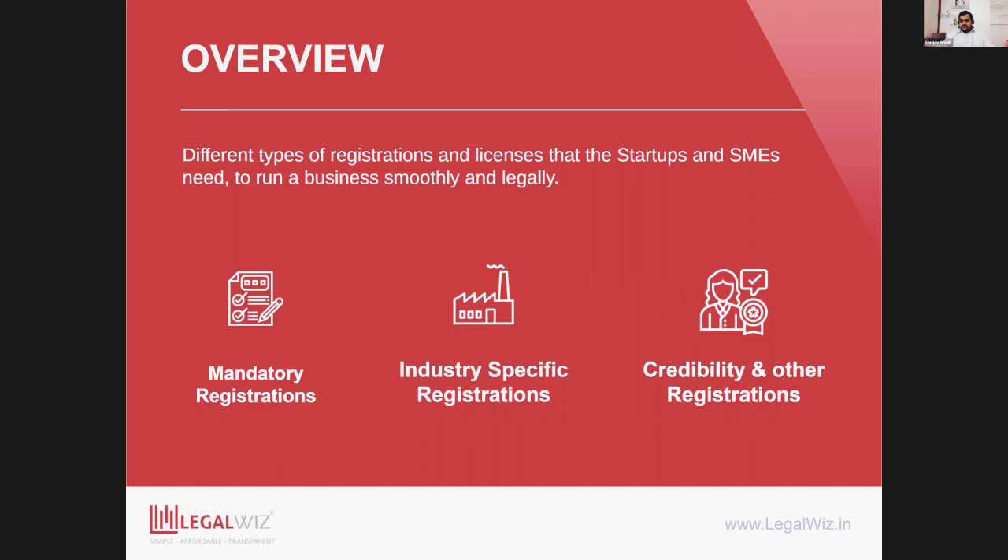The second type are industry-specific registrations — based on the industry or business type you have, certain registrations are required. For example, if you are in the food business, own a factory and production unit, or are doing financial instrument broking, there are different registrations specific to those industries. The third kind are credibility builders or other important registrations — these give your business top-notch credibility compared to competitors, help you win contracts, and in certain cases larger contracts mandate having those registrations. They are good to have, and there are definite business benefits.